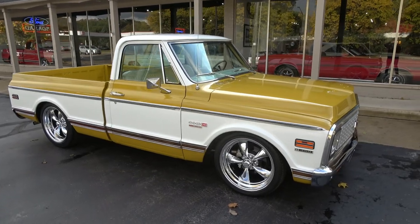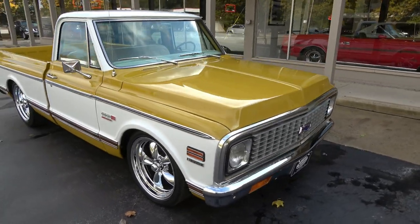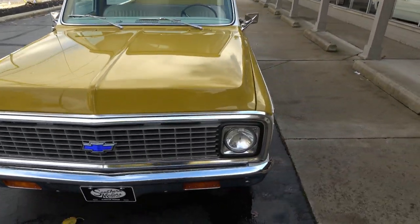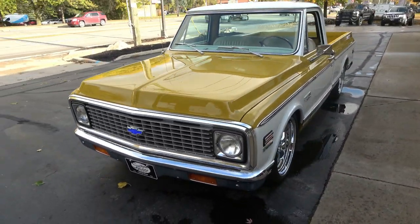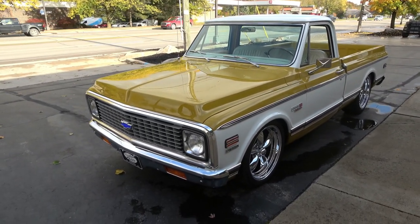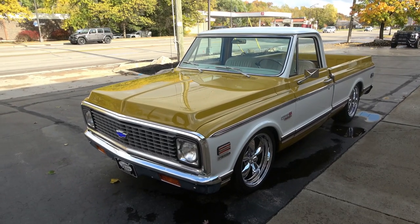Hi everyone and welcome to Southern Motors, Michigan's leading muscle and classic car dealer since 1978. Remember, you can always go online and check out our updated inventory at southernmotors.com. Today we're going to take a look at just an absolutely gorgeous 1972 Chevrolet C10 Cheyenne Super.